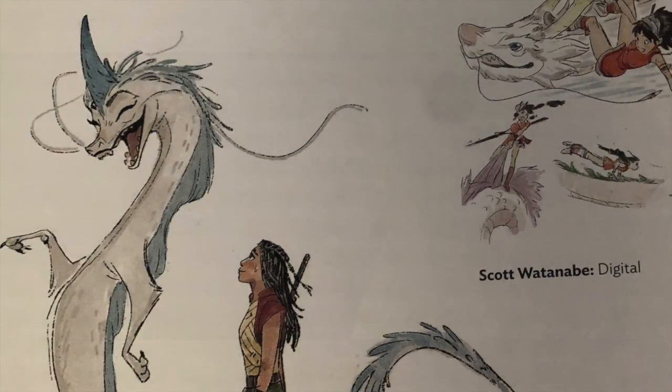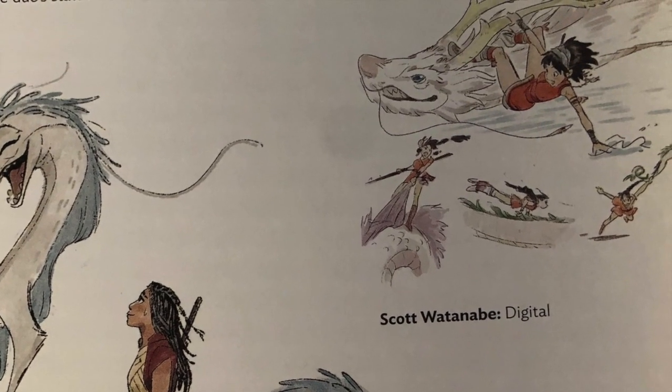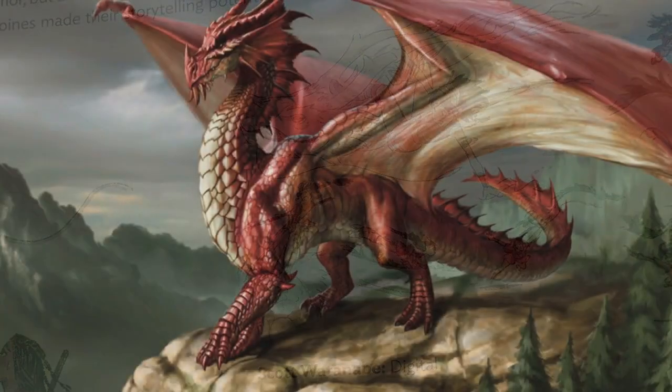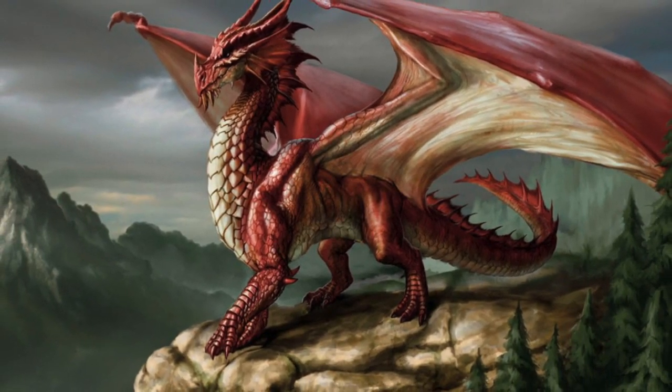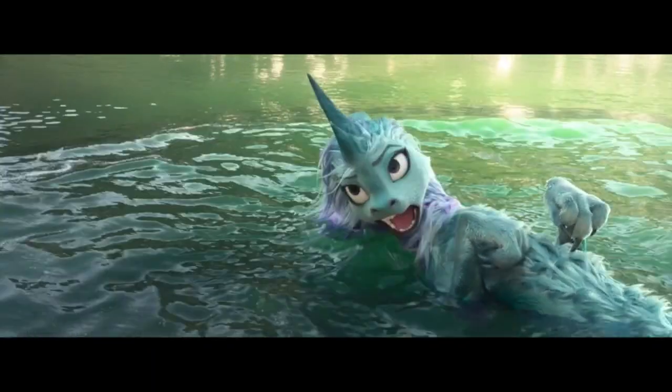At times she was depicted as more magical, while other times she was more ferocious looking. Production designer Corey Loftus said that initially when they pictured Sisu, many of them wanted to create a high fantasy western dragon with large bat wings and scales all over her body. But that wasn't a dragon that was true to the culture.